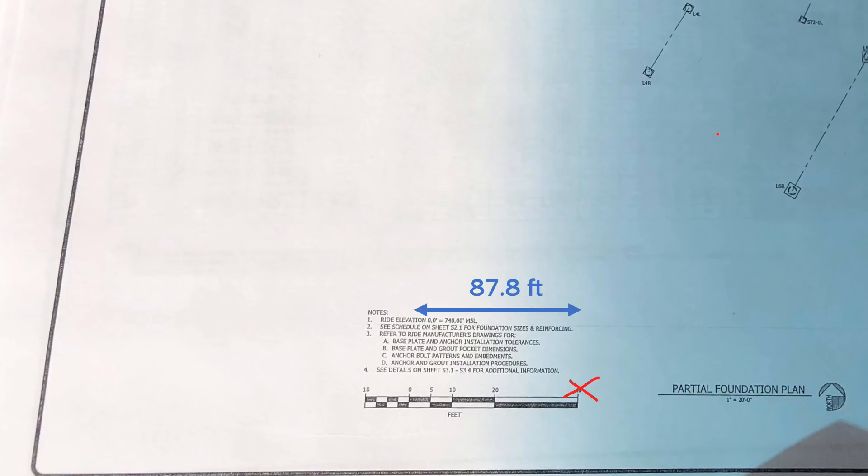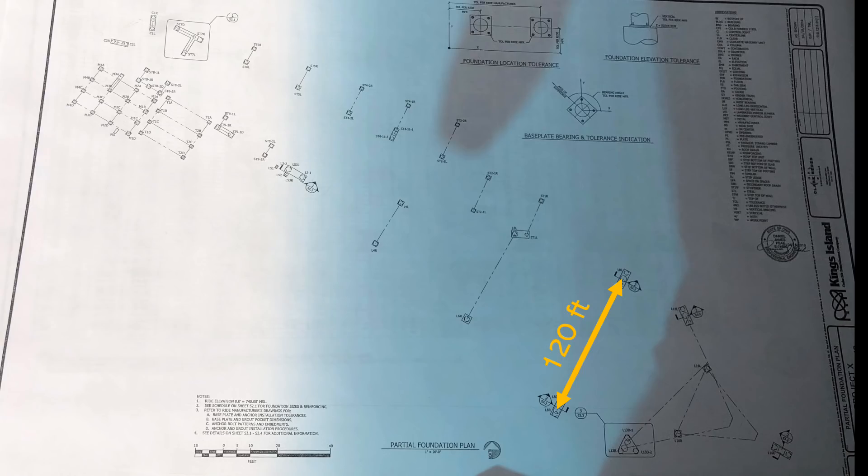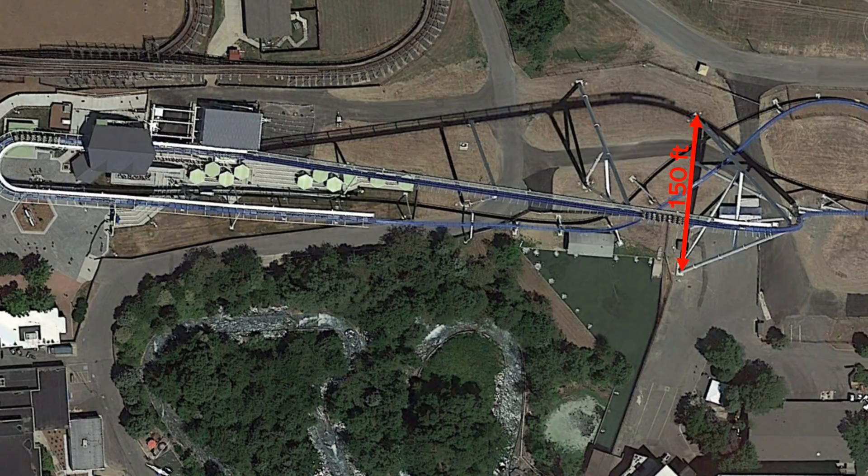The actual gap between the footers is 120 feet, which is more comparable to Fury 325, but still smaller, and that is somewhat of an indication of things to come.